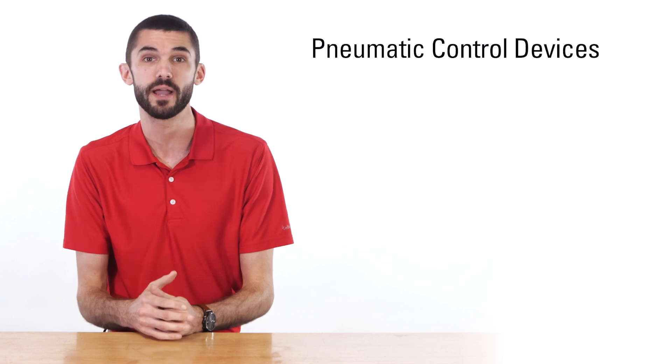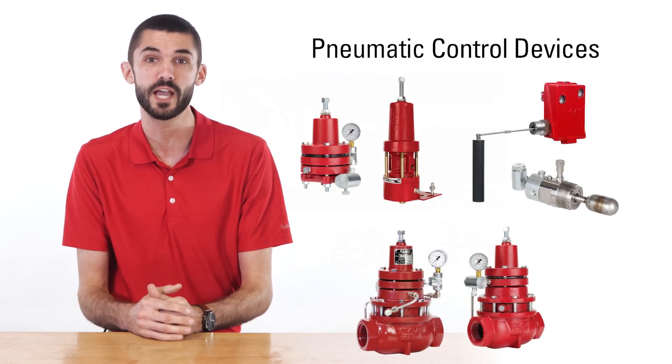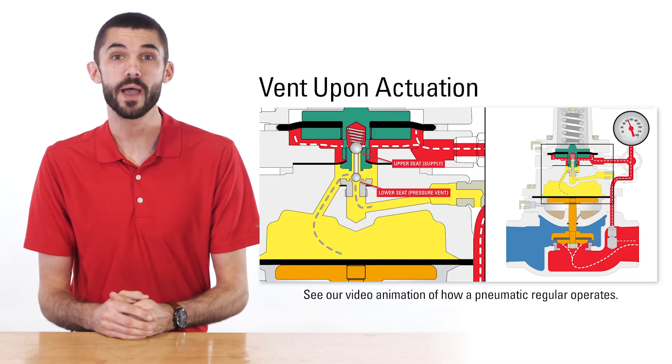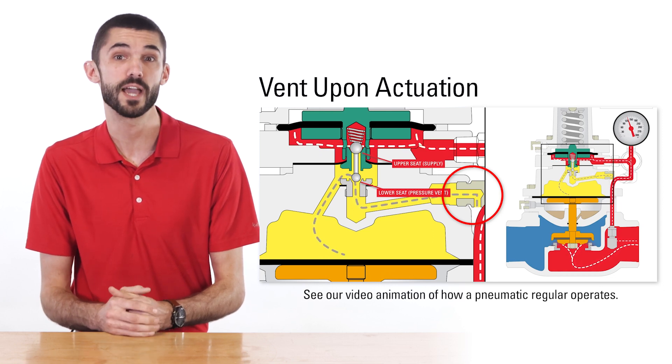Pneumatic control devices like pilots, level controllers, and regulators are designed to use natural gas produced from a well to operate the controls. These types of controllers have been the standard in upstream production equipment for decades. However, the challenge with pneumatics is that they vent upon actuation, releasing natural gas into the atmosphere.